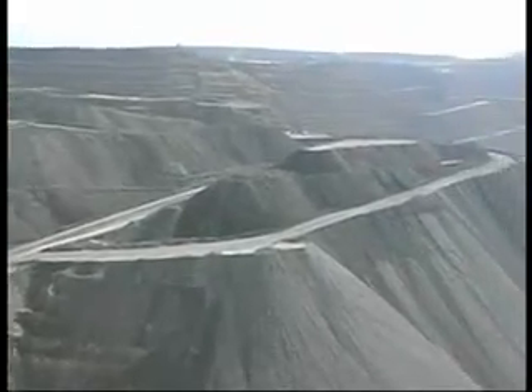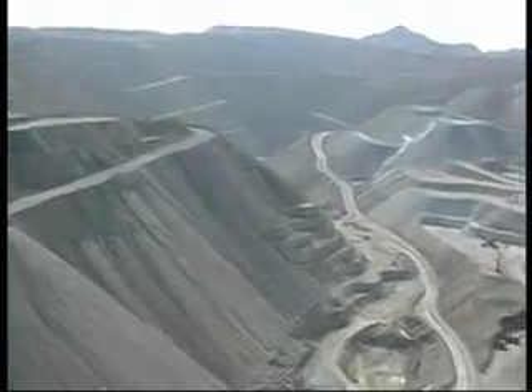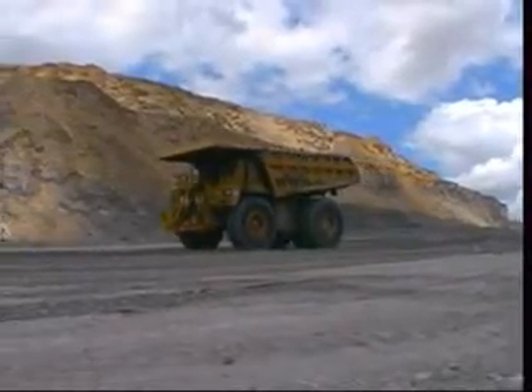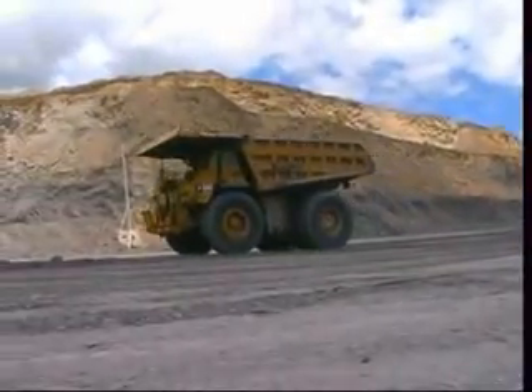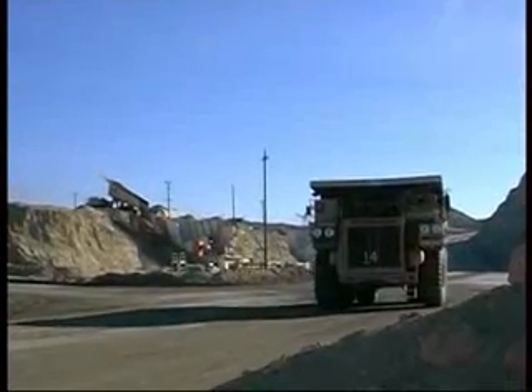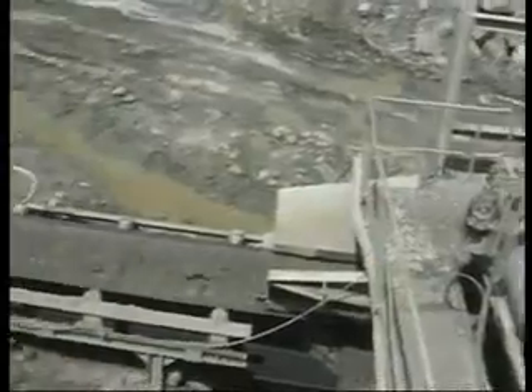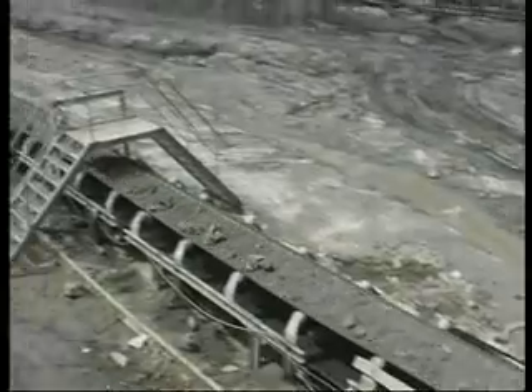Presently, 90% of the world's minerals are mined in open-pit operations. For material haulage within an open-pit mine, the heavy truck is the most flexible means of transportation. However, it is also the most expensive one. Therefore, many open-pit mines are looking for alternative solutions for material transport.